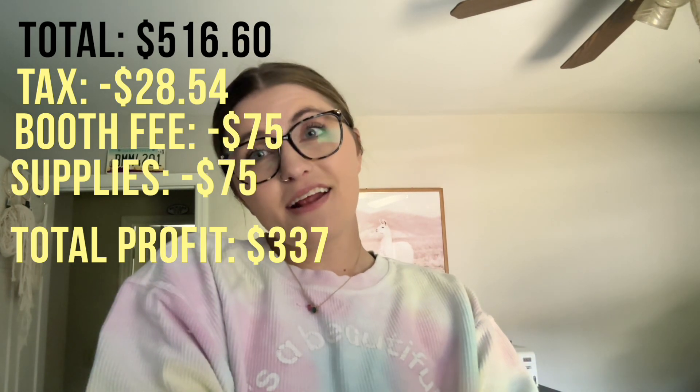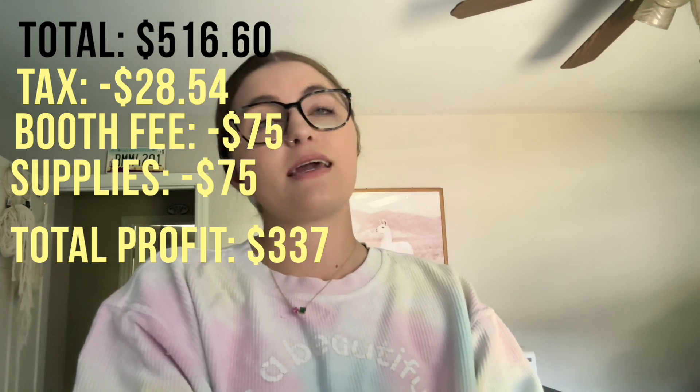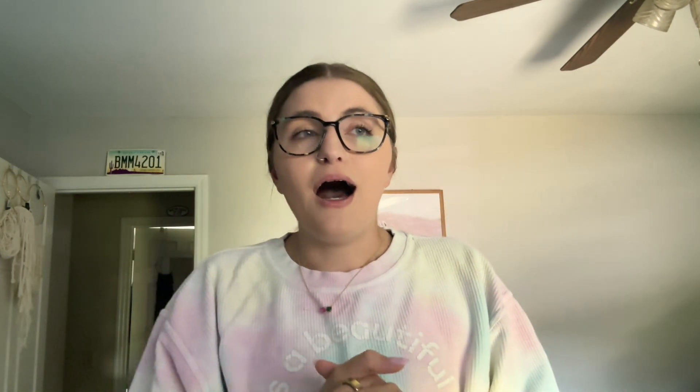I hope you liked this video and found this breakdown helpful, including the cost of supplies and all the added fees. Let me know if you have any questions about my market. I hope you have a great rest of your day and week, and I hope you're having the best time crocheting. I'll see you guys soon!